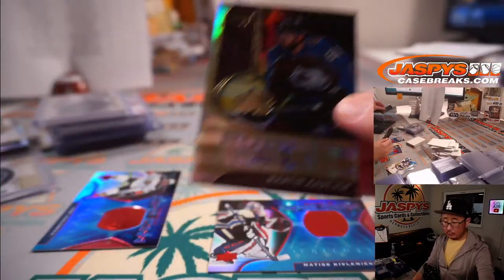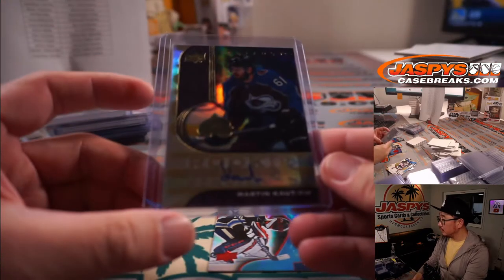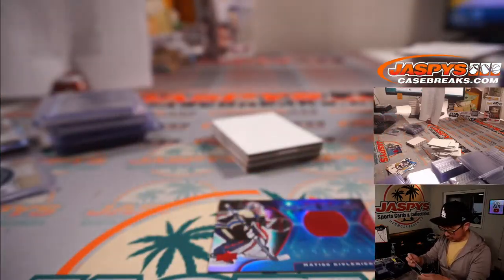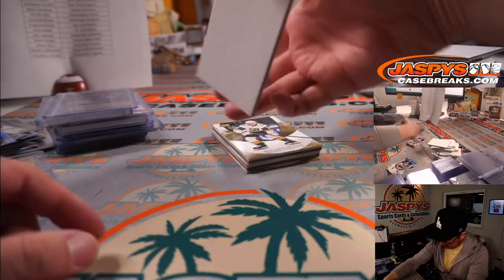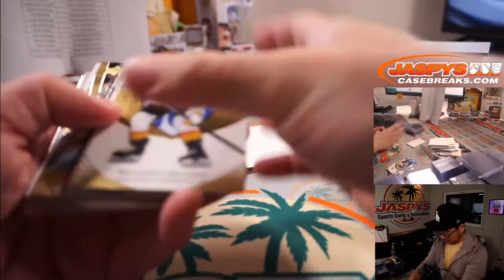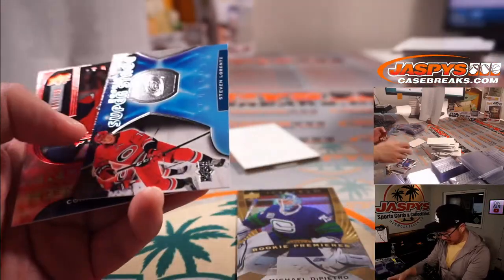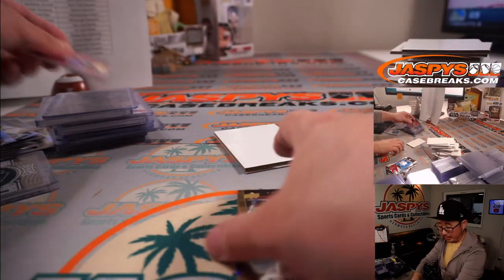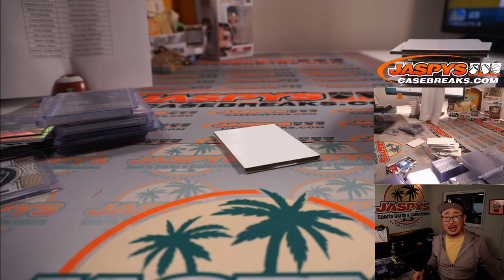Got a couple numbered cards here, all to $9.99. That's Michael DiPietro, Sam Reinhart, and Connor McMichael to $7.99 here at the end for the Capitals. And there you go boys and girls — that was a quick little five box break, random team break number one, one spot gets you two teams, of 2020-2021 Upper Deck Trilogy Hockey. Thanks for watching, thanks for breaking with me, I'm Joe, I'll see you next time for the next one, bye bye.